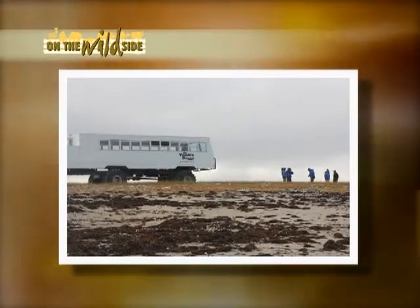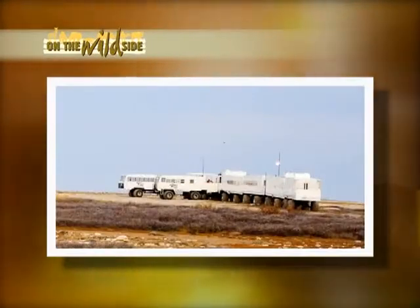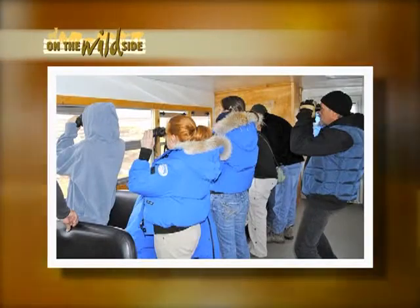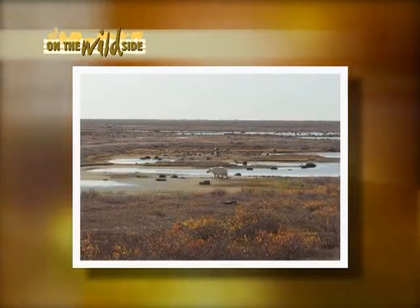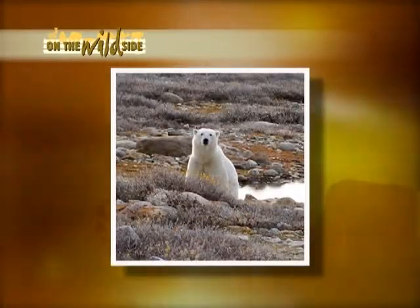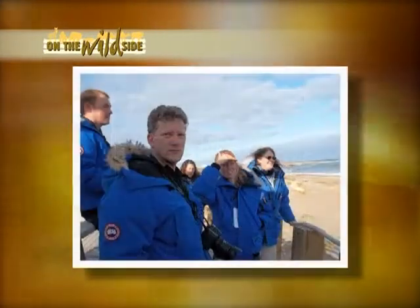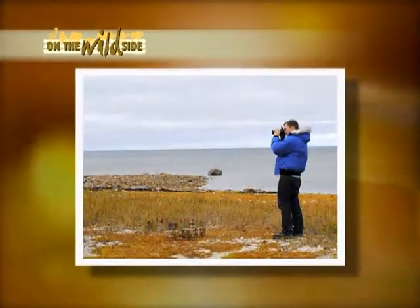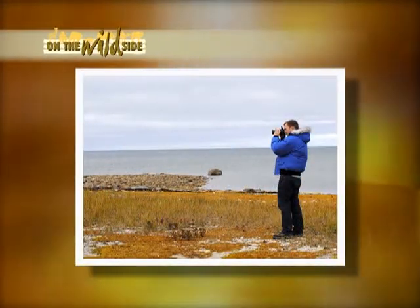Out on the tundra, we actually get on what's called the tundra buggy, funded by Frontier North Adventures, which has adventure tours you can charter to go see wild polar bears yourself. The whole purpose of our trip was to go out and see polar bears in their natural habitat, to better understand what is happening to their habitat, and to connect with leading polar bear scientists to get a good, concise understanding of what's happening — so we can bring it back to our communities and make a positive change to help save the polar bear.